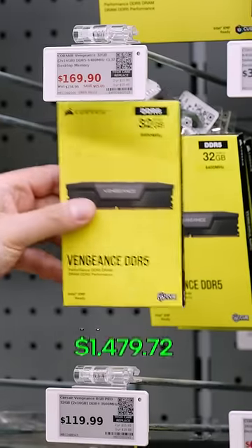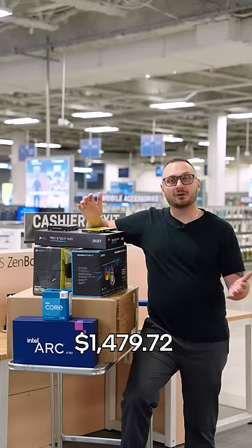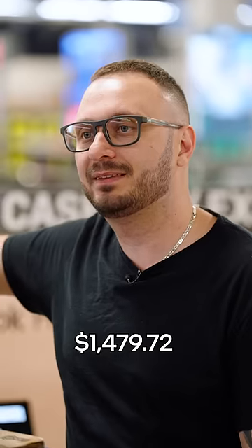For RAM sticks, I'm going with 32GB DDR5 from Corsair. Alright, I've finished my shopping. I built the best PC on my budget, all on the Intel platform. That's a wrap.